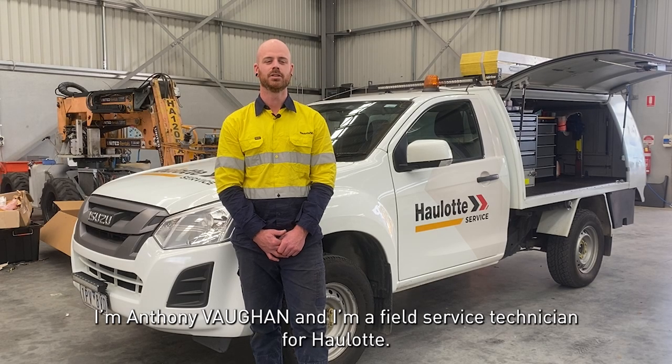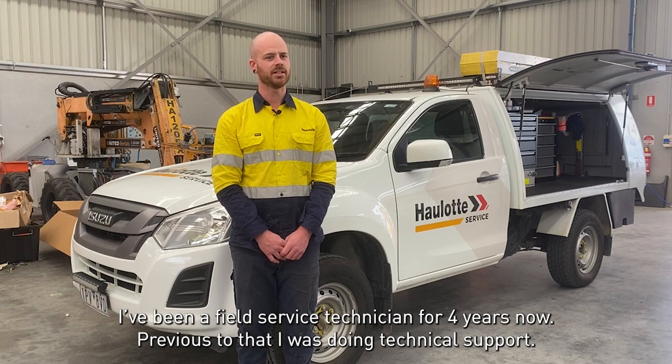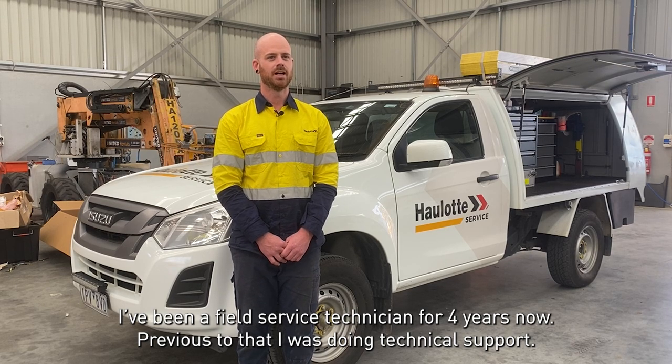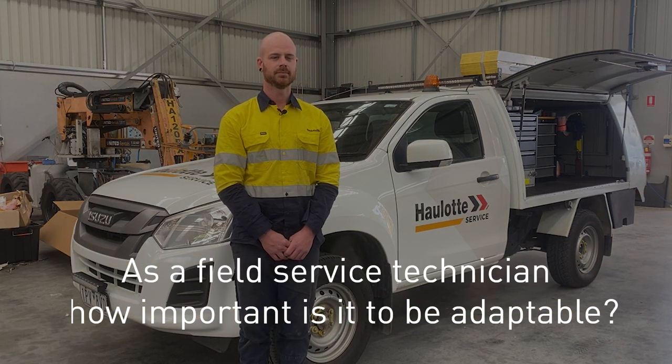I'm Anthony Vaughan, I am a field service technician for Hallett. I've been a field service technician for four years, but previous to that I was doing technical support.